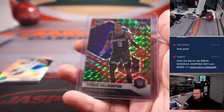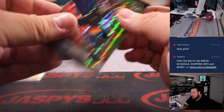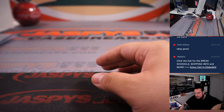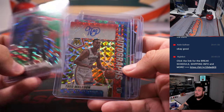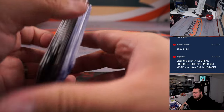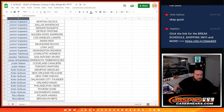Alright guys, I don't know if anything crazy was hit at number two, but remember this is coming from a fresh case, so there definitely could be some monster stuff. So now guys, let's see if we can get some people some money back — maybe a little bit more than what they paid for, depending on how many spots you got.